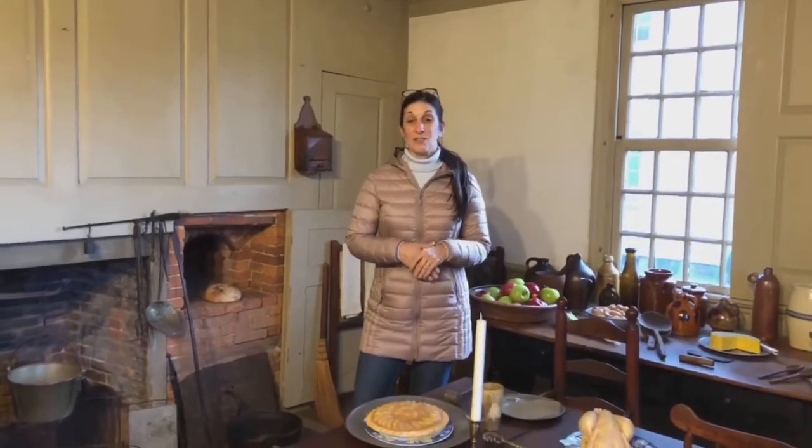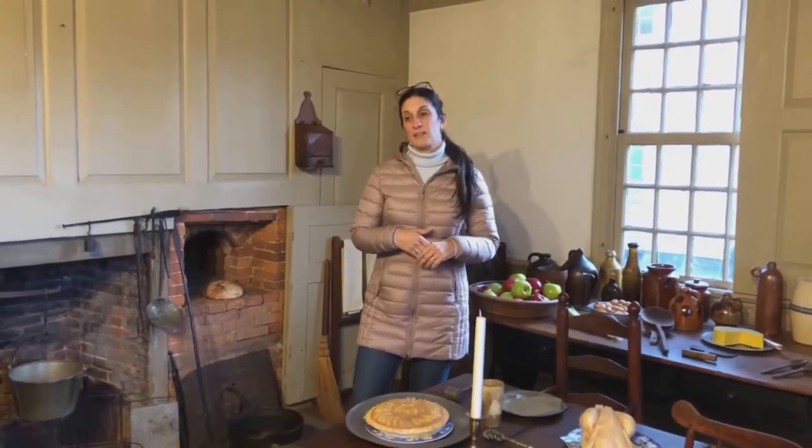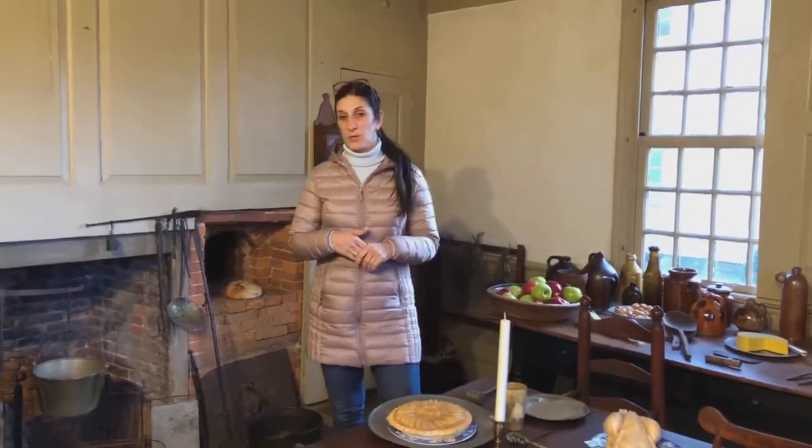Hi, we are here in the kitchen of the Isaac Stevens house, and just a little bit of women's history for you. It was common that the women worked in the kitchen. Women tended to do most of the work inside of the house during colonial times, while men tended to do all the work outside. This kitchen really reflects what a middle-class family would have had.